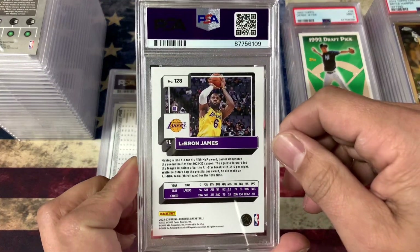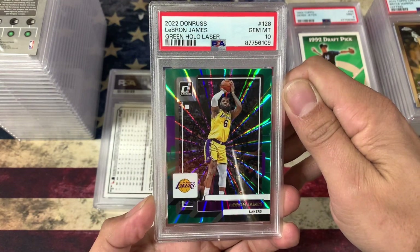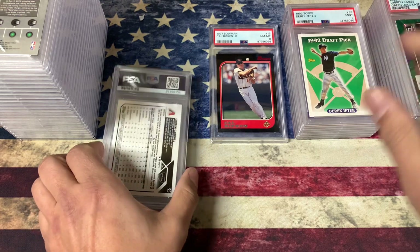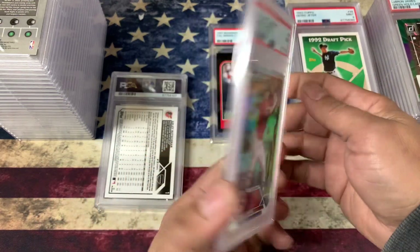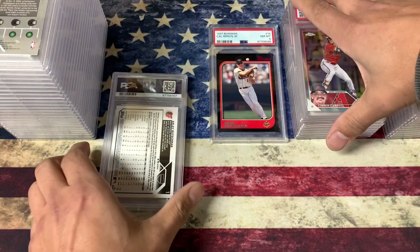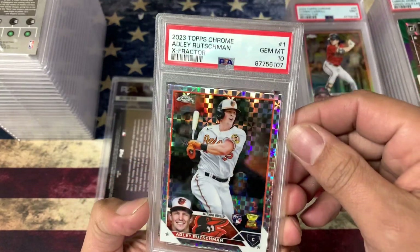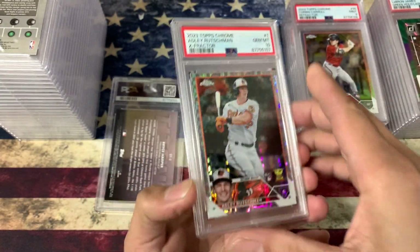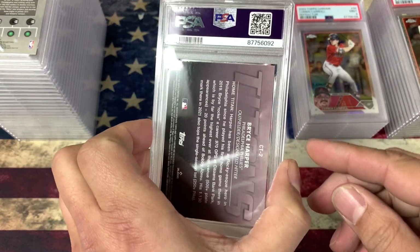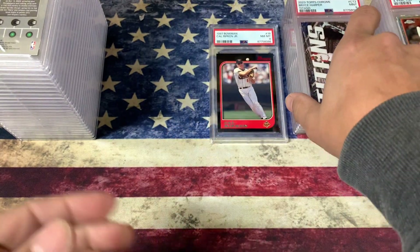LeBron James — I opened a pack that had this one in it and it looked too good not to grade, and he did get a 10. Green Laser, very nice. Another Corbin Carroll Refractor — got a 9. Darn. Adley Rutschman X-Fractor — got a 10, very nice. There's the other Titan card I sent in — that one got a 9. That's alright.